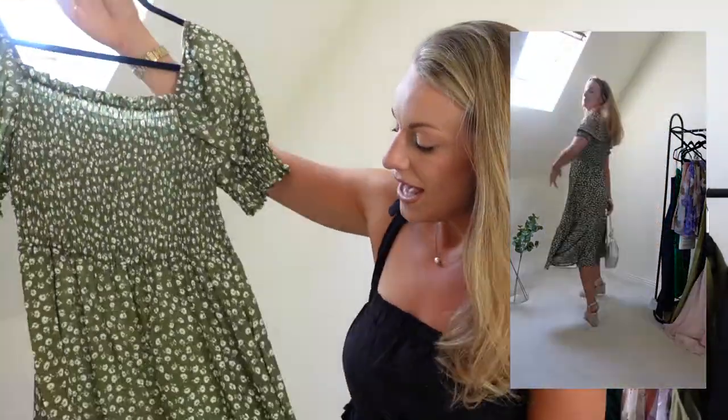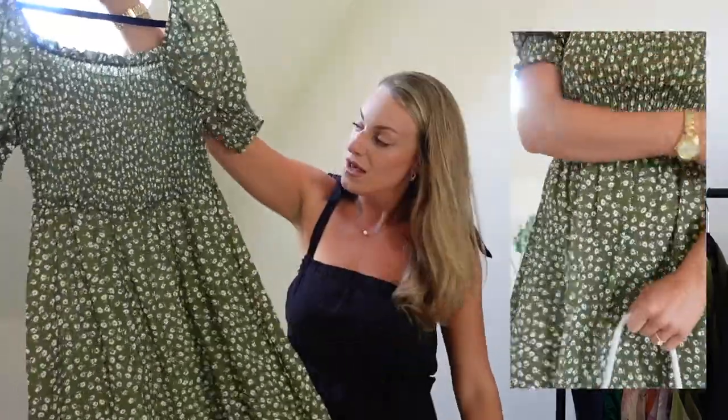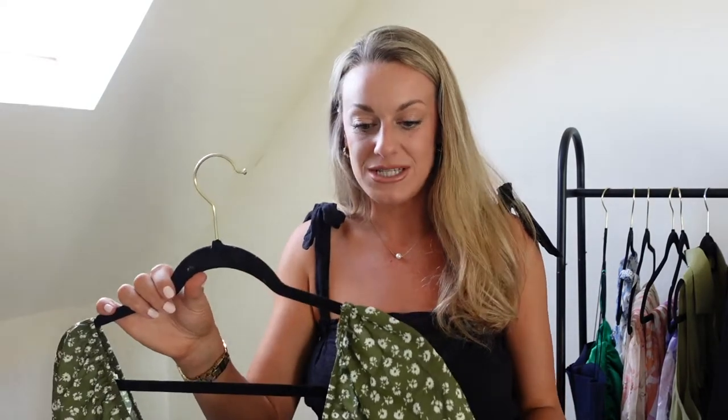This has got a stretchy bit around the bust area which is really nice because it can fit different bust sizes, which can sometimes be restrictive in other clothes. I love the A-line skirt on this and it's got a little pleat just at the bottom. It's really girly, feminine, and very elegant — you can easily wear this dressed up with some heels or wedges for more of an evening look, like a summer barbecue. Or dress it down with just a little straw hat, straw bag, and some sandals for a casual city or town look.